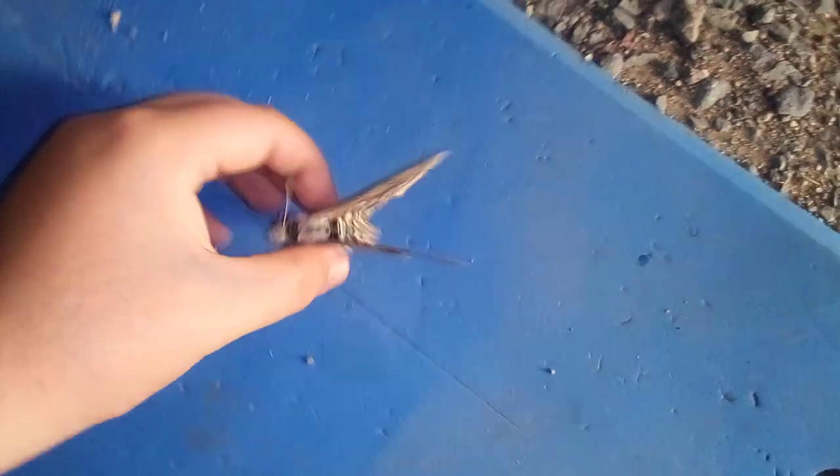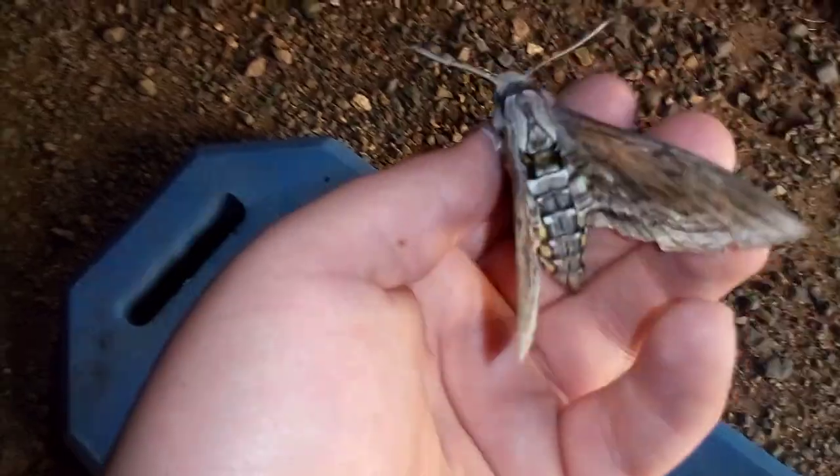Those are all the caterpillars I can show you right now. I also have a couple things to show you — here's that surprise from the fridge. It is a five-spot hawk moth.